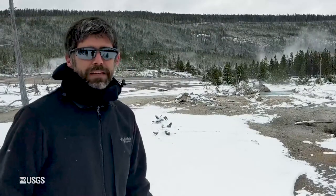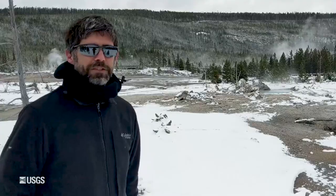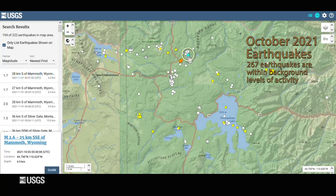Now let's talk about what happened in Yellowstone during the month of October with respect to earthquake and deformation activity. Seismic activity during October in the Yellowstone region was pretty typical of normal background levels. The University of Utah Seismograph Stations, which is responsible for the operation and maintenance of the Yellowstone seismic network, located 267 earthquakes in the region during the month. The largest was a magnitude 2.6, located just to the east of the Norris Geyser Basin, and that occurred on October 4th local time.